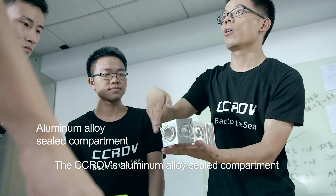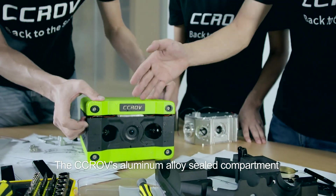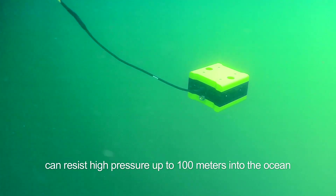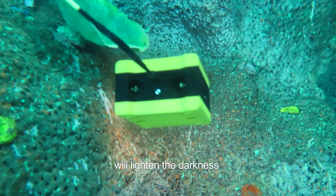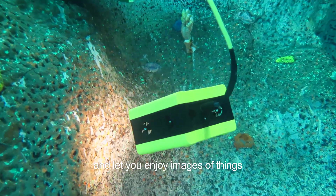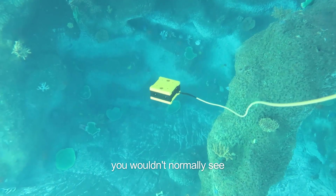The CCROV's aluminum alloy sealed compartment can resist high pressure up to 100 meters into the ocean. The full camera tracking light will illuminate the darkness and let you enjoy images of things you wouldn't normally see.